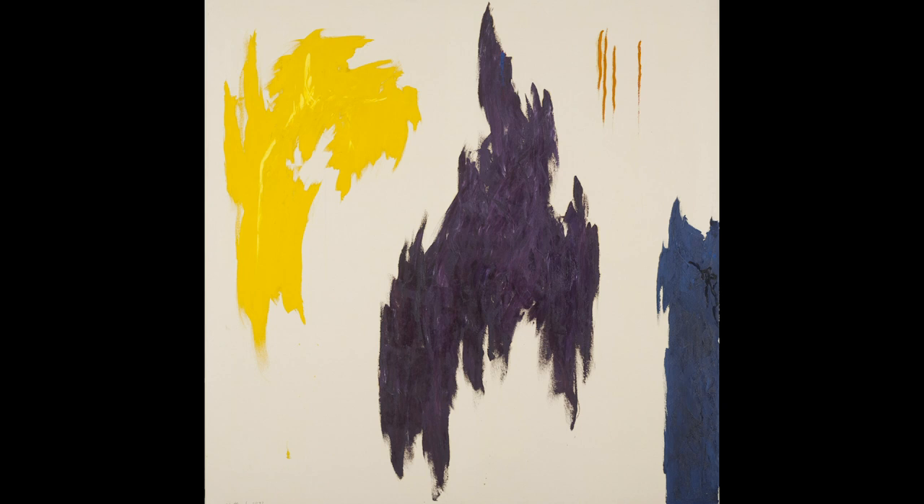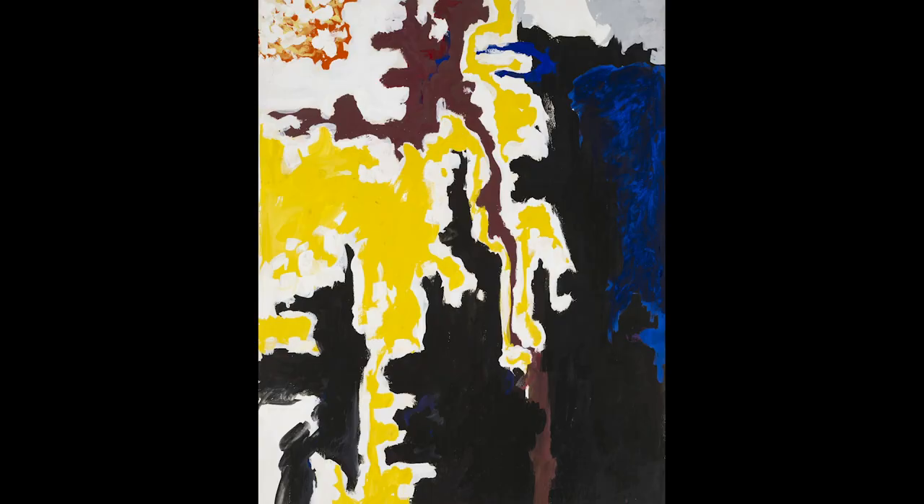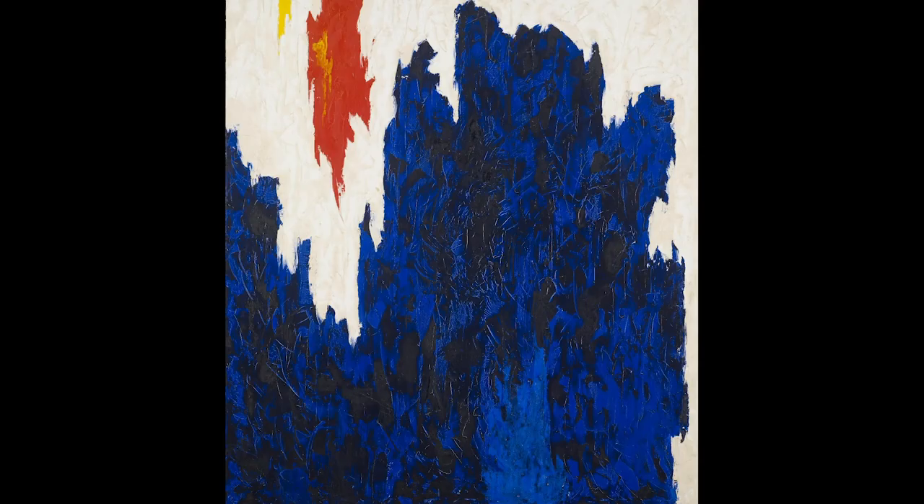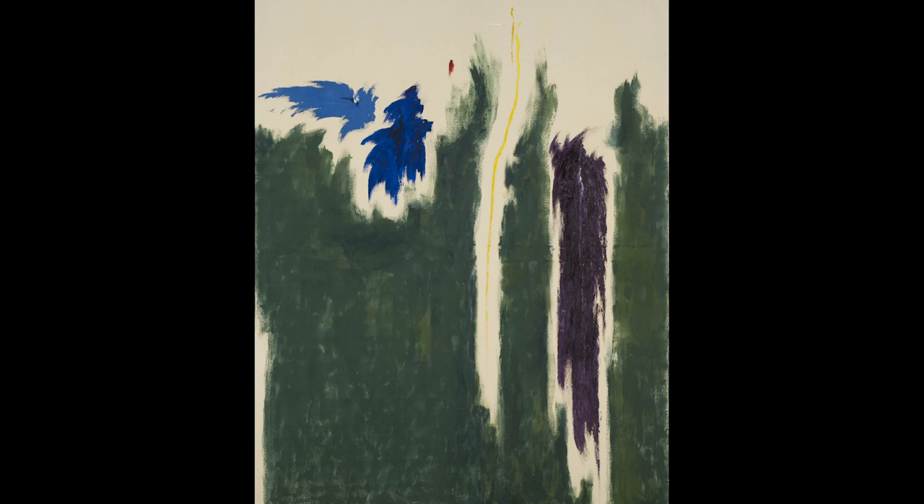Our theme today is color. Color can make us feel different things — maybe some colors make us feel angry, happy, or calm. Sometimes different colors feel different ways depending on what's going on for us that day, or maybe what the weather is. Colors can make us think and feel a lot of different things. We're really curious to learn about your favorite colors. Brainstorm something you have or an object that is your absolute favorite color — it doesn't have to be something you own.